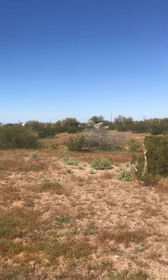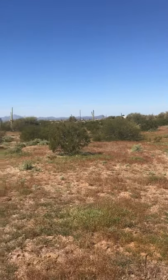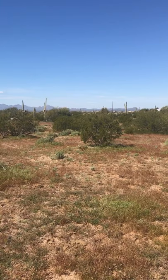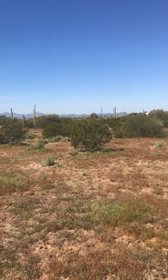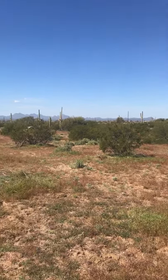And there's a well somewhere around here. I believe it's just south, running along the border of the road, but I have to get my surveyor out here to locate that exactly.